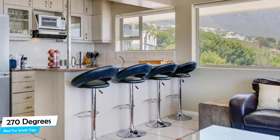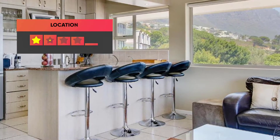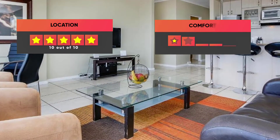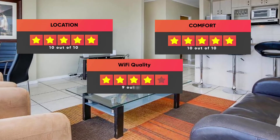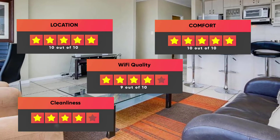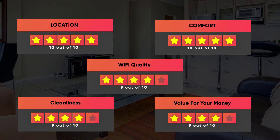Prices can vary depending on the room size and things the room has to offer. Here are our ratings for this hotel: Location – 10 out of 10, Comfort – 10 out of 10, Wi-Fi Quality – 9 out of 10, Cleanliness – 9 out of 10, Value for money – 9 out of 10.